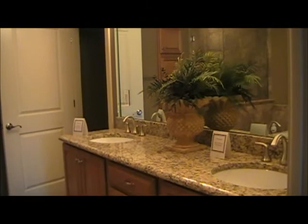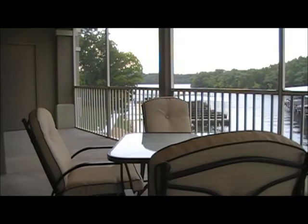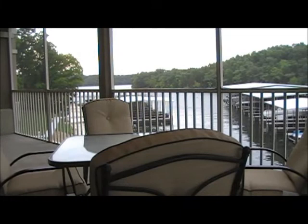This master bath has granite countertops, raised vanity sinks, a large walk-in shower with seamless glass doors, and a jetted tub. Now we're out on the lake side in the screened-in deck. The decks are concrete and have additional storage for your convenience — a great view of the lake, state park right across the cove, and state park across the main channel. This is an awesome view for your time and relaxation.